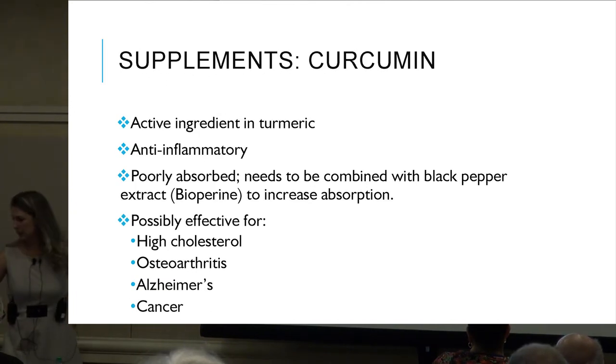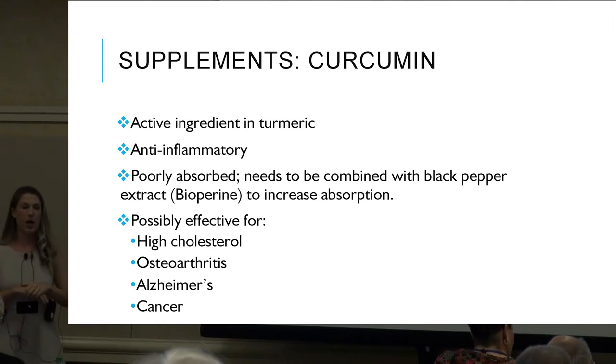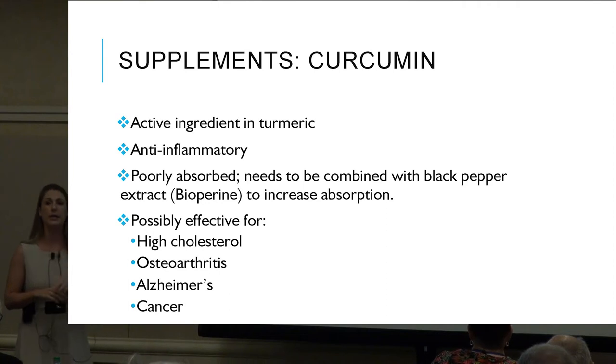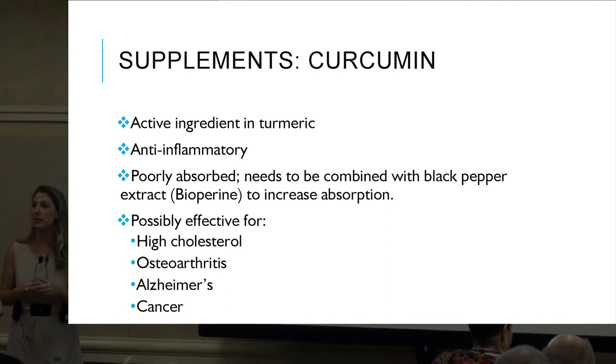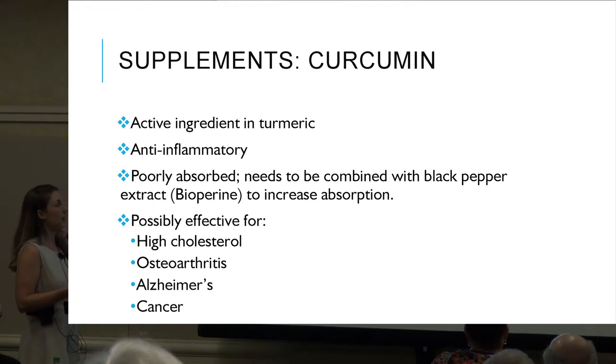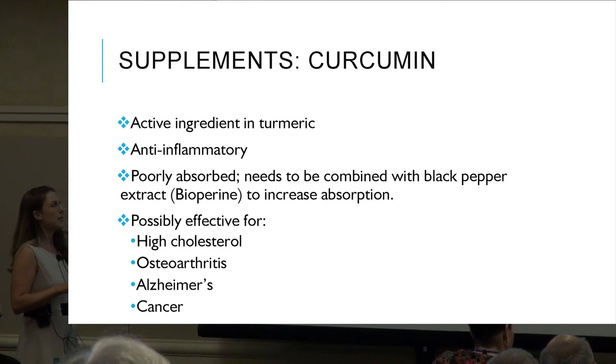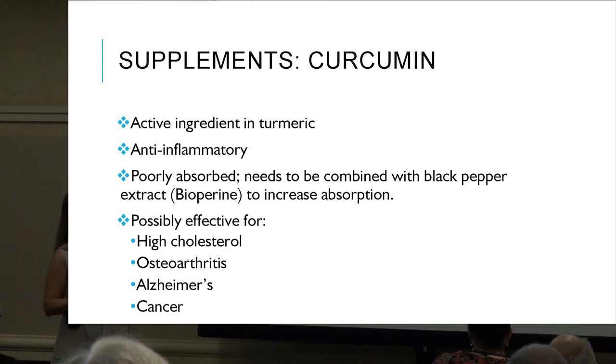Now let's start talking about supplements. Curcumin is the active ingredient in turmeric — think of curries and Thai food. It is very anti-inflammatory but is poorly absorbed. It needs to be combined with black pepper extract, so look for curcumin with bioperine, which will help increase absorption.